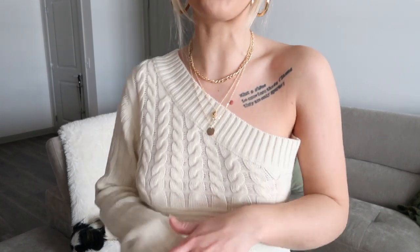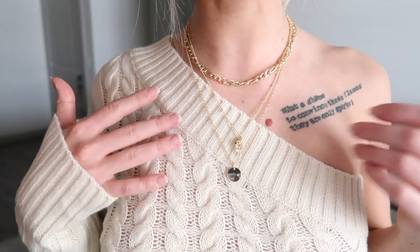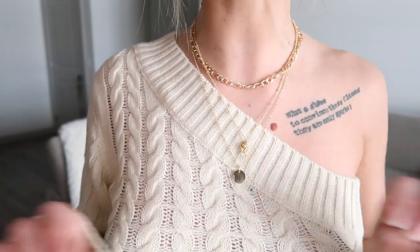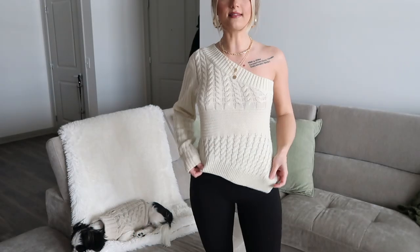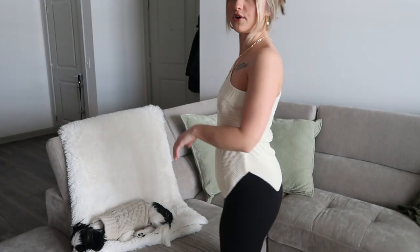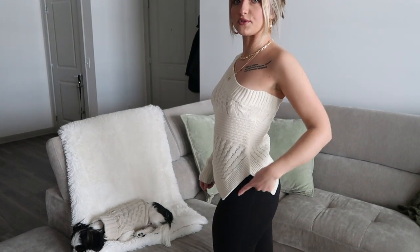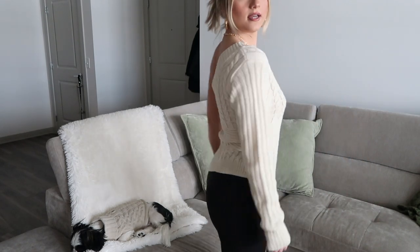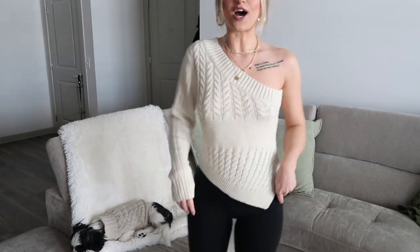Next up we have this one-sleeve asymmetrical sweater-type top and I'm also in love with this. Here's an up-close of the material — it's just kind of like a thick knitted sweater material and the one-shoulder placement is absolutely perfect. It just fits so nicely. I love the asymmetrical style and then here's the back — it just has this really nice slit right here. I'm really, really digging this top.